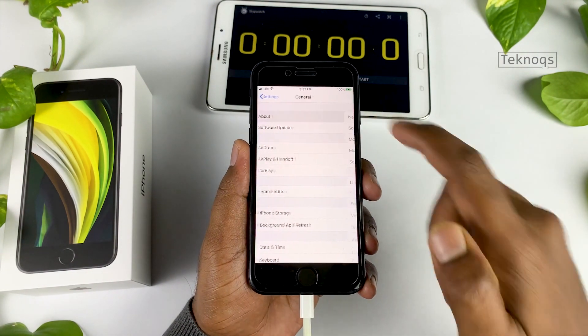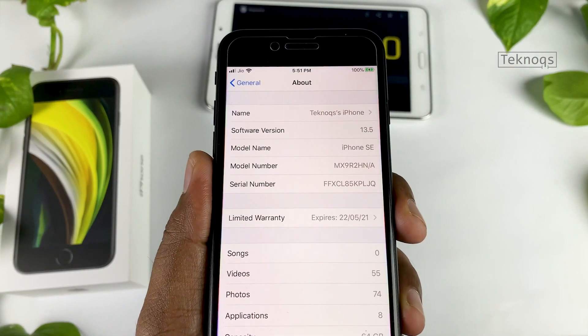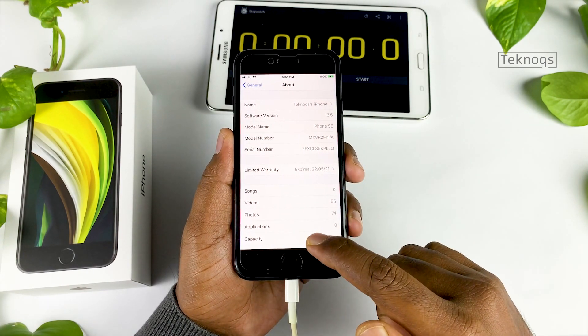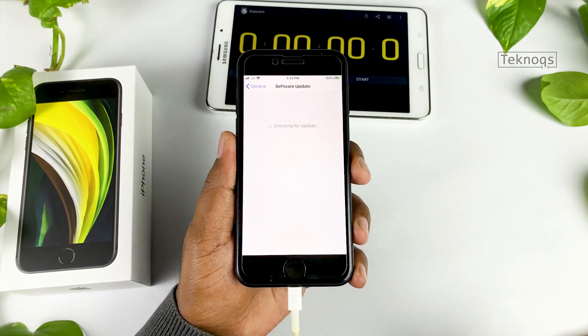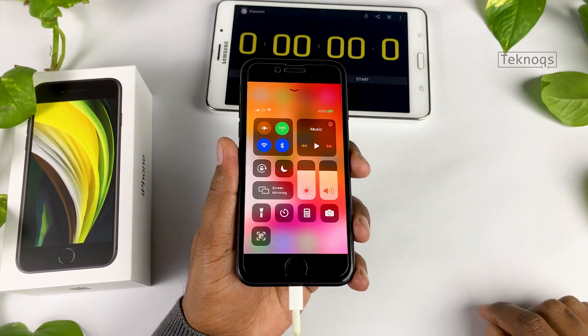Let's open the about section. It's the iPhone SE 2020, currently running on iOS 13.5, and it's a 64GB variant. It runs on the A13 Bionic chip. It's a 4.7-inch Retina HD display with a resolution of 1334x750. The maximum brightness is 625 nits. Mobile data, Wi-Fi, and Bluetooth are on.